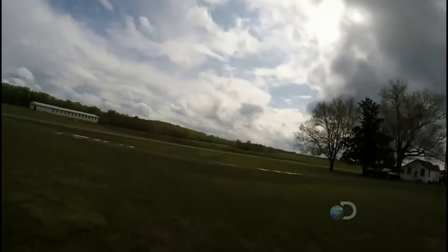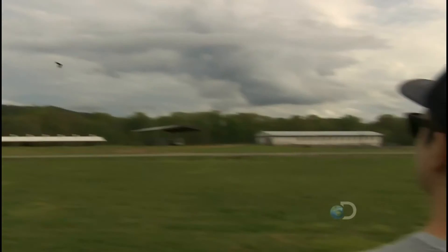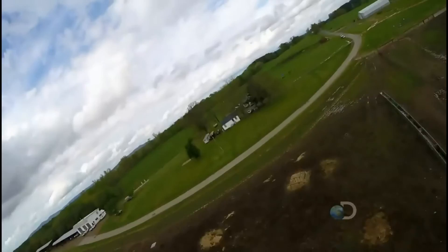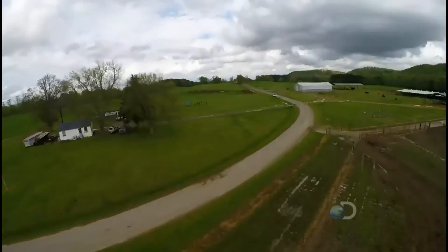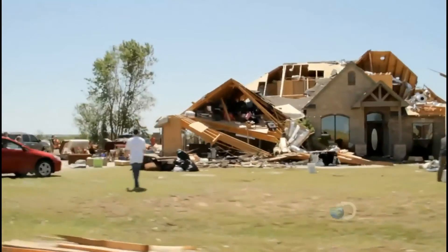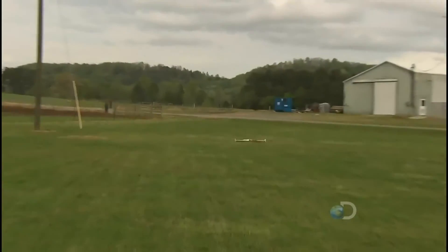Surprisingly, not all storm chasers support this new idea. But as Warren notes, the Wright brothers had some haters too — and that just fuels the fire and makes them want to get it done and prove the naysayers wrong. He really believes this project has the potential to revolutionize how we study tornadoes. The ultimate goal is to better forecast tornadoes, eliminate false alarm rates, build better structures in tornado-prone areas — it's just a matter of safety, bottom line.